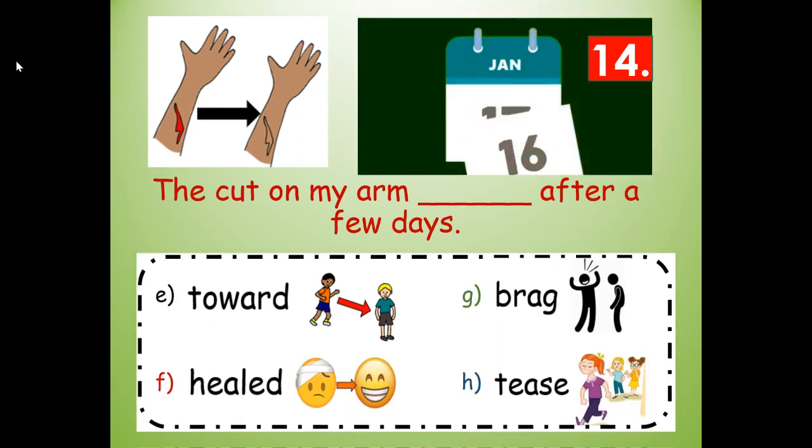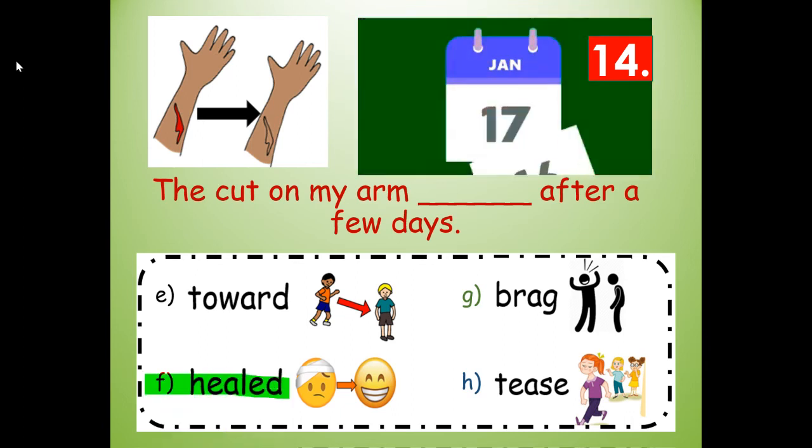Number fourteen. The cut on my arm blanked after a few days. Would it be tore, healed, brag, or tease after a few days? Healed — the root word is heal with an E-D ending — H-E-A-L-E-D. The cut on my arm healed after a few days.